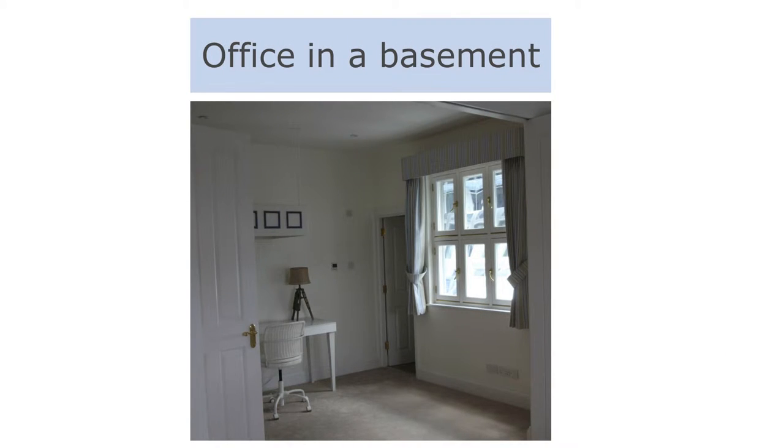Offices in basements — in London inside the M25, we're as congested as you are in New York, and people do anything. There's no stigma about basements. If you can get natural light and fresh air into them, people will work in them, live in them. That again is a bi-directional one — you can't really see it in this picture, but if you go through the door into the room beyond, the light is going the other way as well.